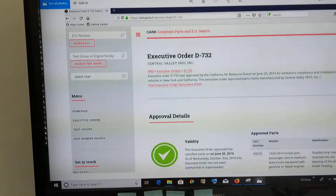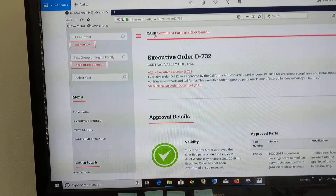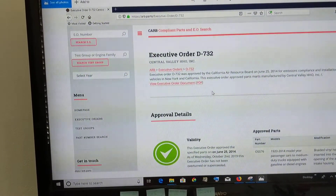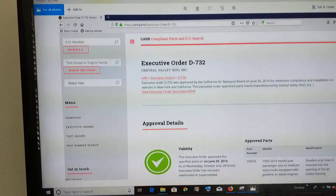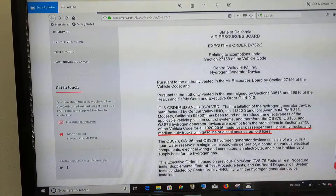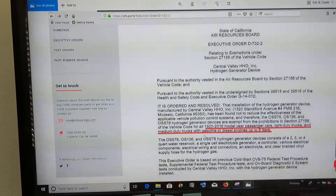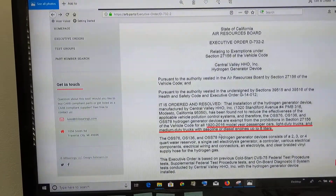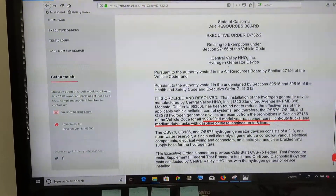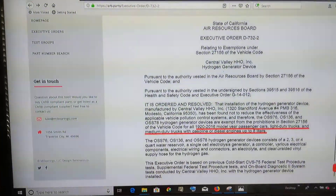We're going to go here to the executive order — you can look this up on the internet. We're able to legally put these devices on trucks and cars. Here's part of the executive order that talks about 1920 to 2016 model vehicles and light duty trucks. So we have our EO here to put this device on.